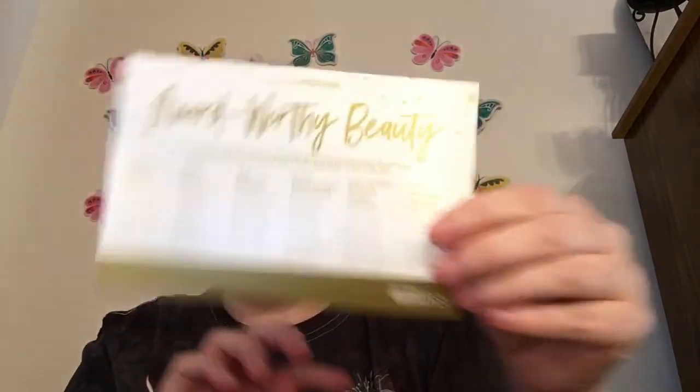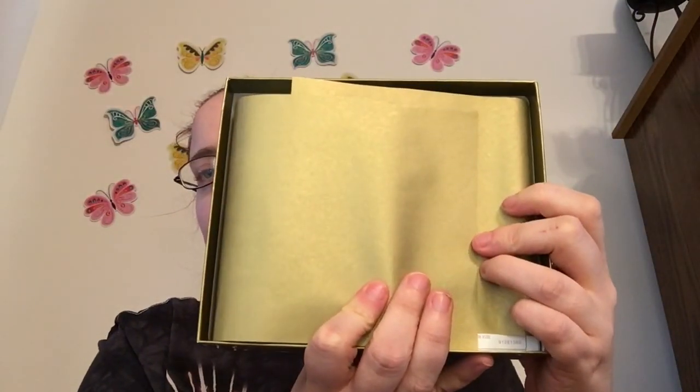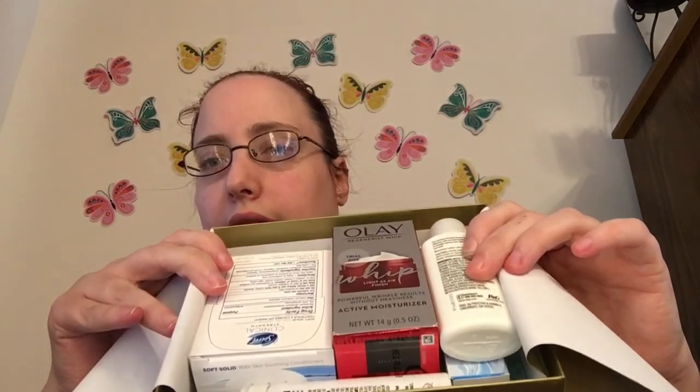It has like everything that comes in the box listed — it has a gold paper in it, and this is what it looks like inside. I like the Walmart beauty box because you get to try all different types of stuff, and everything you get to try they sell at Walmart.